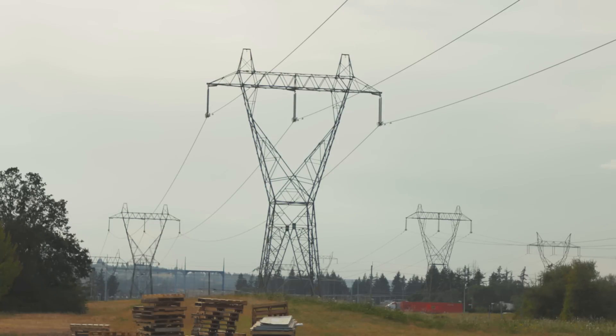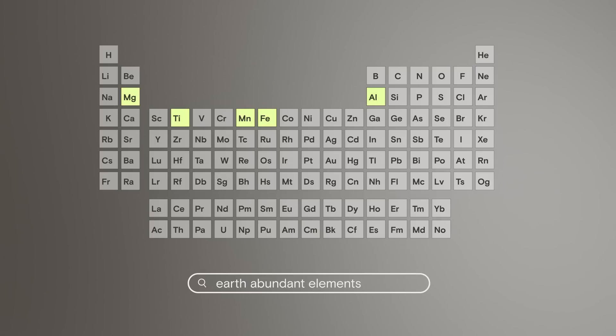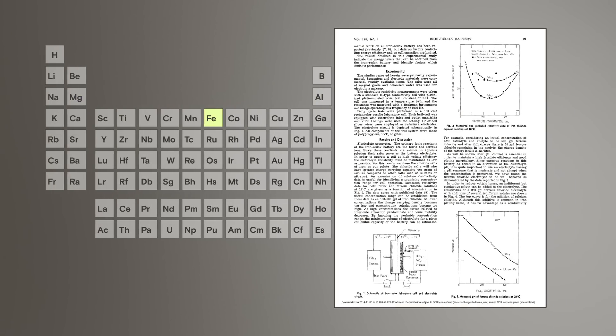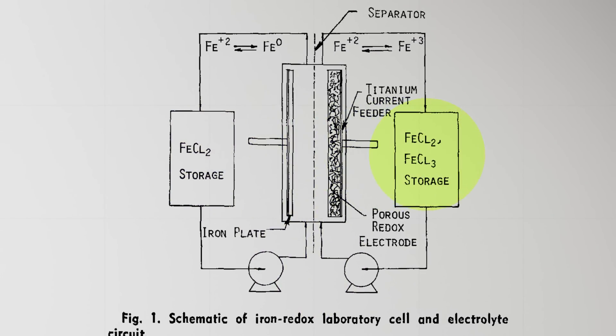If their battery was going to catch on, it'd need to be cheap. And really the only way to do that is to use earth-abundant materials. So that kind of helped us narrow down our search on what elements to go after. And then they found it: that 30-year-old battery design from Bob Savinell. And they were doing iron flow batteries. As they started looking at the numbers of just the cost of the electrolyte, it is so inexpensive — it makes perfect sense. And like that, iron flow batteries were back in business.